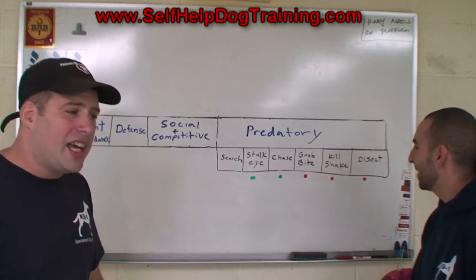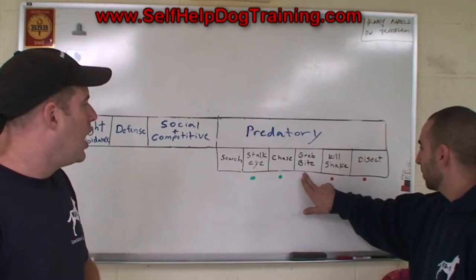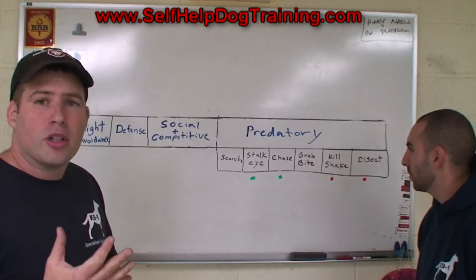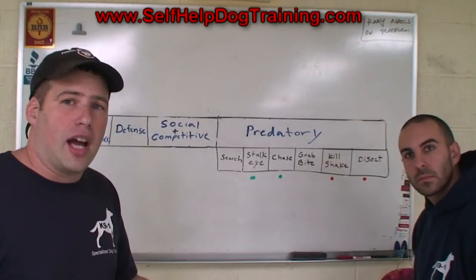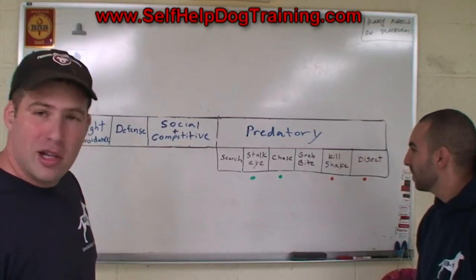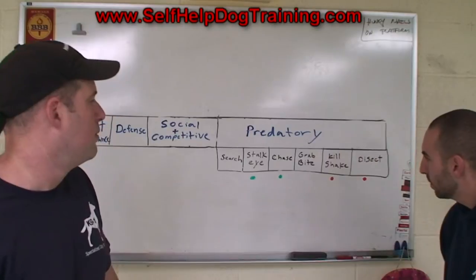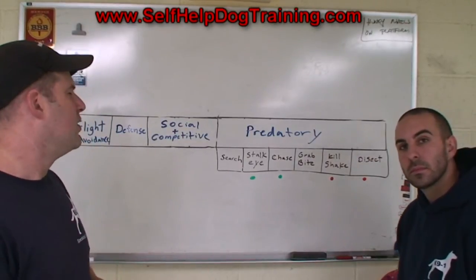You can take a herding breed that's a little different, like a heeler, which had to control much larger livestock. Earl erased the suppression on the grab and bite, because heelers were probably allowed to nip a little more at the cattle's heels to keep them moving around. So with a small manipulation, you got a dog that served a different purpose.